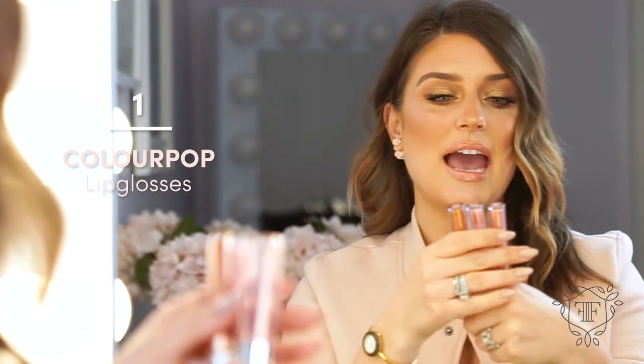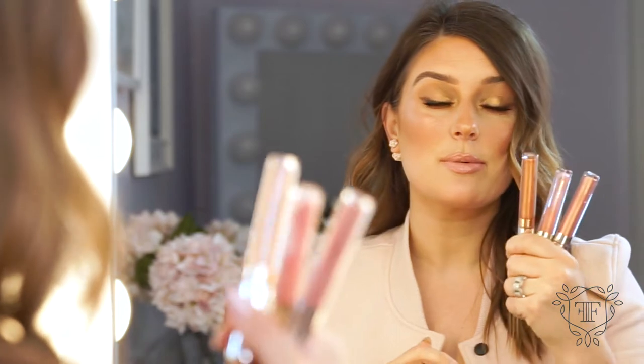The first product in my April favorites is lip glosses, and these ones are from Colourpop. They have an amazing shimmer in them, which is great for people that are kind of over that whole matte trend. The great thing with shimmer lip glosses is they actually make your lips look fuller and bigger — nobody hates that, right?